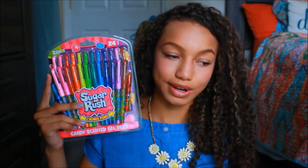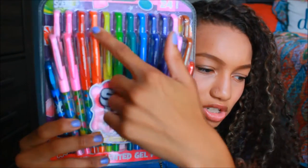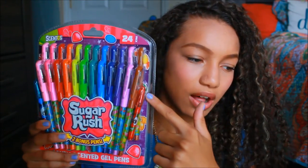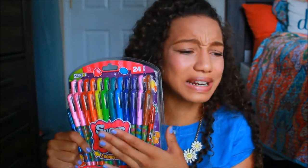Last but certainly not least, I got this, which I was crying when I got this because I wanted it last year but it was way too expensive. So I sucked it up and got them this year — these are the Sugar Rush gel candy-scented pens. The scented part sold me; I was like, yes, I need this. So I got these, and it just comes in a whole bunch of different colors. Like, honestly, I honestly didn't need all this other stuff — I just needed these. This could be my pencil, my binder, my folder, my notebook. I just needed these.